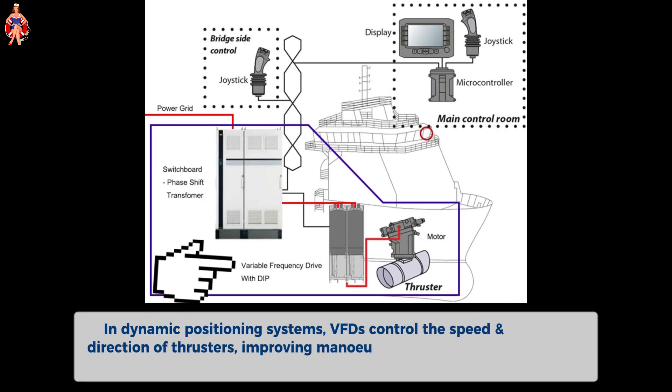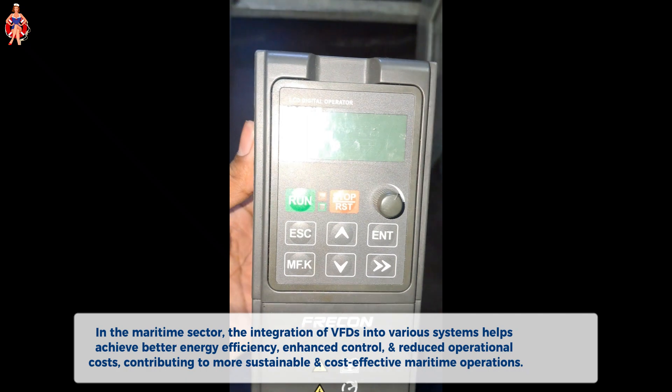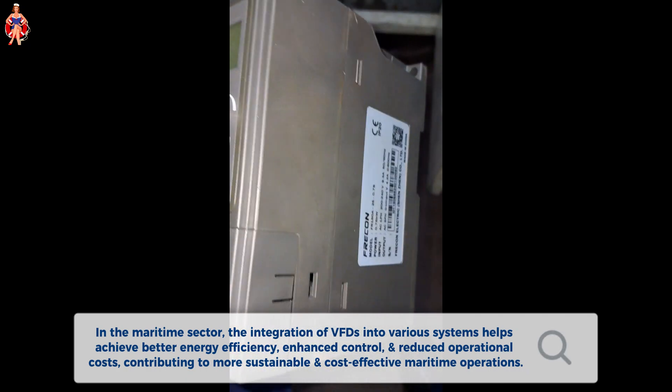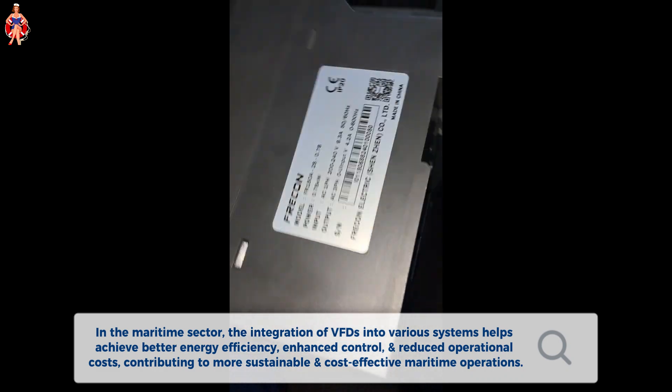In dynamic positioning systems, VFDs control the speed and direction of thrusters, improving maneuverability and stability of the vessel. In the maritime sector, the integration of VFDs into various systems helps achieve better energy efficiency, enhanced control, and reduced operational costs, contributing to more sustainable and cost-effective maritime operations.